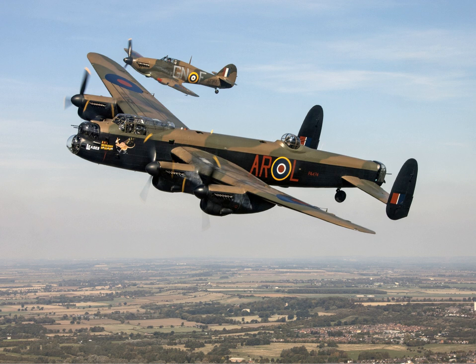During early 1942, No. 44 Squadron, based at RAF Waddington, Lincolnshire, became the first RAF Squadron to convert to the Lancaster. It was quickly followed by No. 97 Squadron, which was also based at Waddington. On 2 March 1942, the first operational mission of the Lancaster, deploying naval mines in the vicinity of Heligoland Bight, was performed by aircraft of No. 44 Squadron.